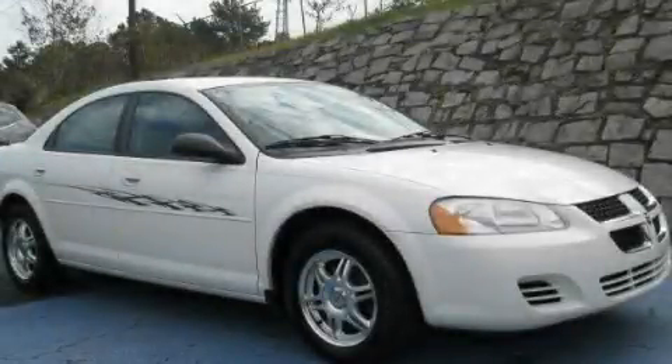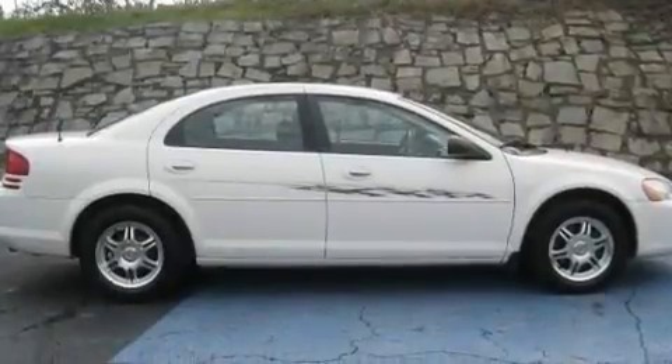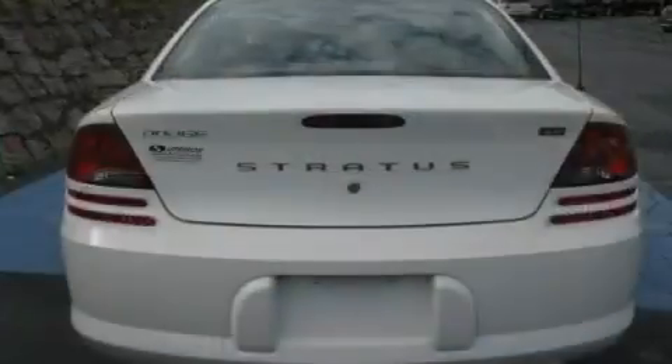This is a 2006 Dodge Stratus. It features a 2.4-liter, four-cylinder engine and a four-speed automatic transmission.